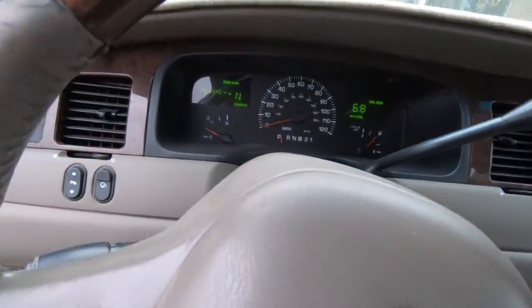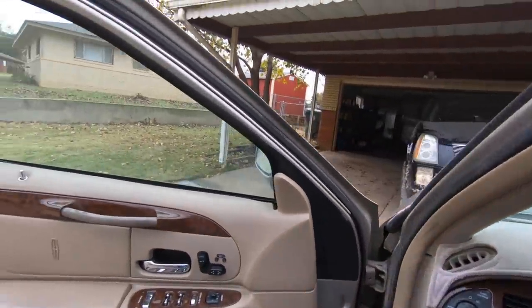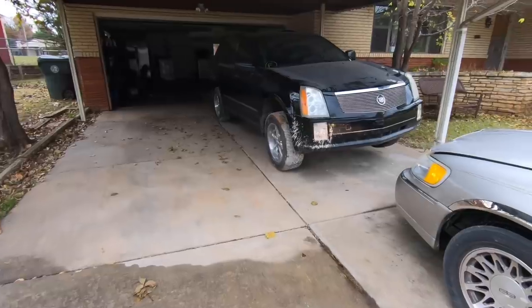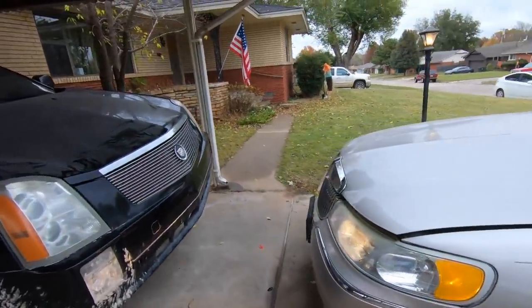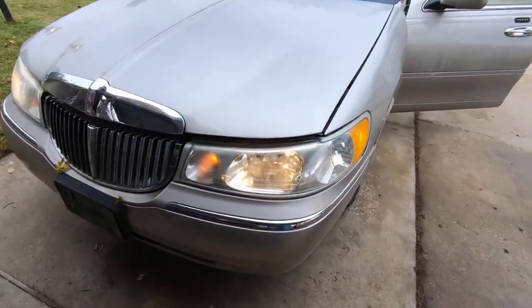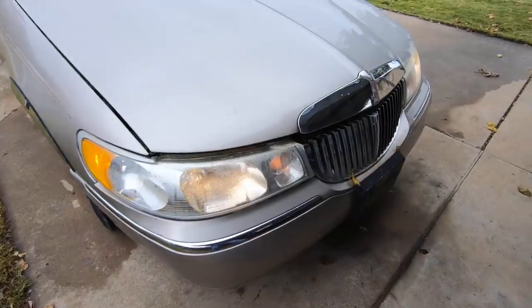Alright, successful test drive. I turned the heat on and it works. I don't want to turn the air conditioner on because the blower motor is frozen from being melted, but the headlights work too. Everything is working.